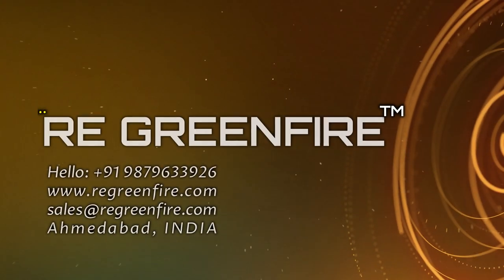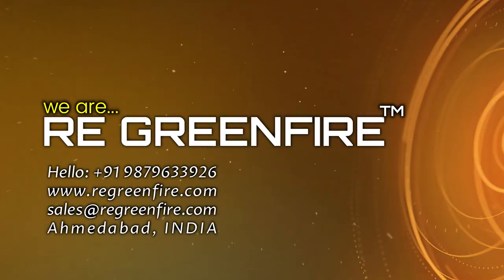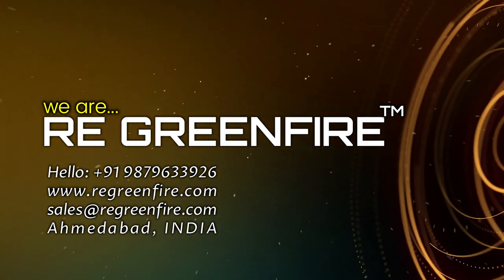We are RE Green Fire, manufacturer and developer of eco-friendly and cost-saving wood pellet burners.